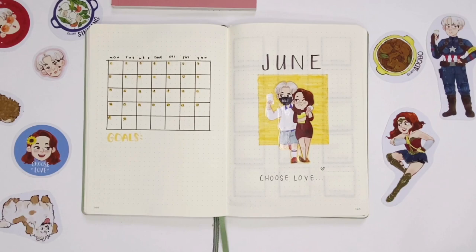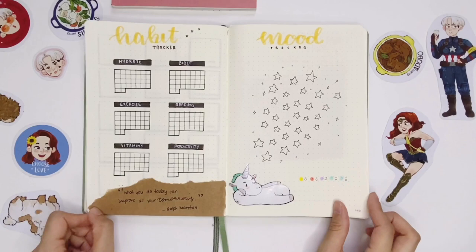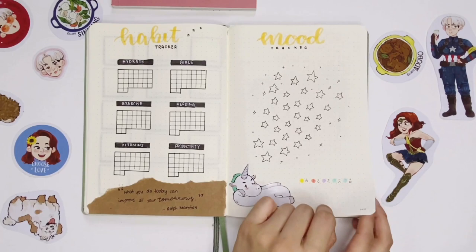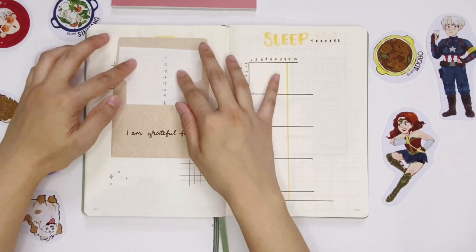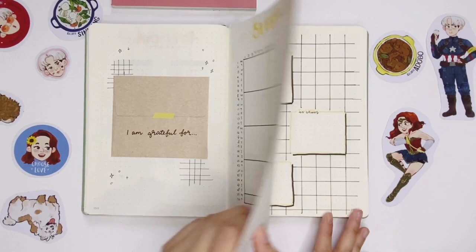Here's a flip-through of the setup. For the cover page I added a quote: 'Choose love' — one of my favorite quotes that Carol said to her fans. Thank you again to the Hopya Collective for allowing me to use your artwork for inspiration and for the stickers. Thank you all for tuning in and planning with me! If you liked this video, please give it a thumbs up and subscribe for more videos. Let me know which spread is your favorite this month in the comments — I'd love to know. See you next time, bye!